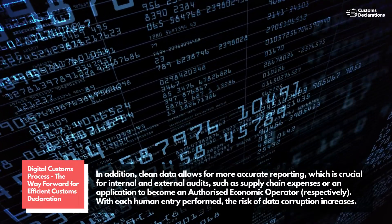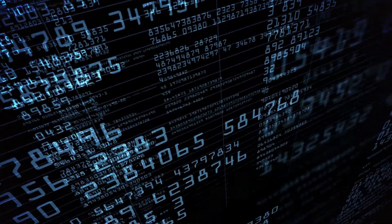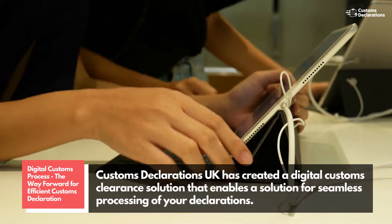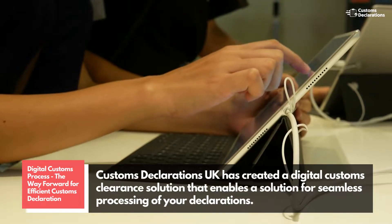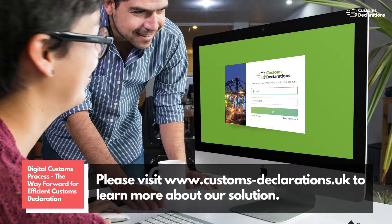With each human entry performed, the risk of data corruption increases. Customs Declarations UK has created a digital customs clearance solution that enables seamless processing of your declarations. Please visit www.customs-declarations.uk to learn more about our solution.